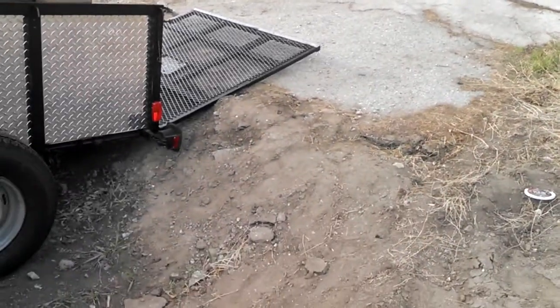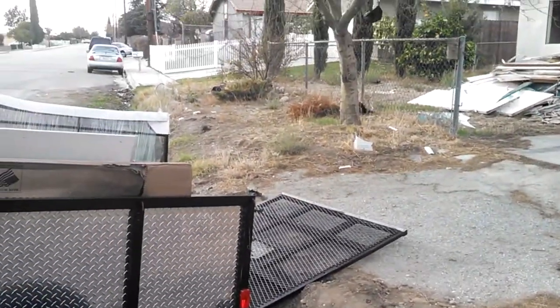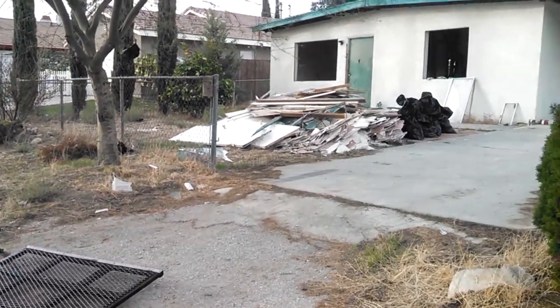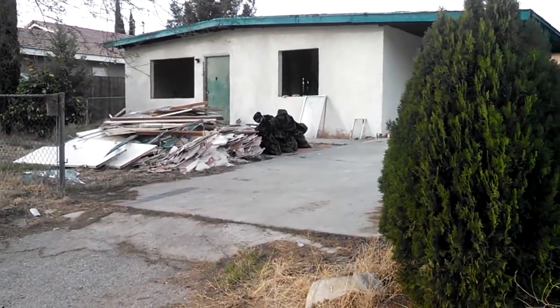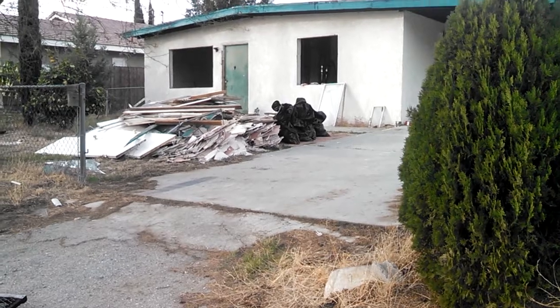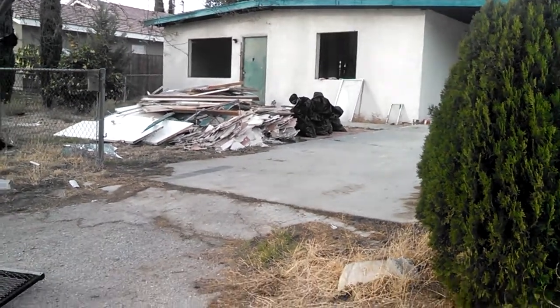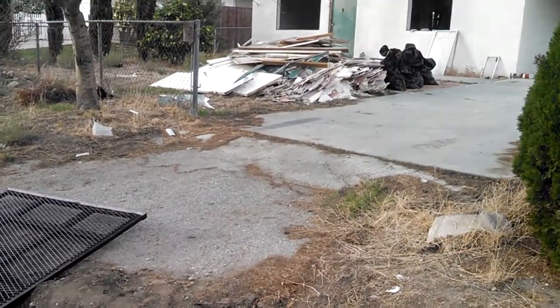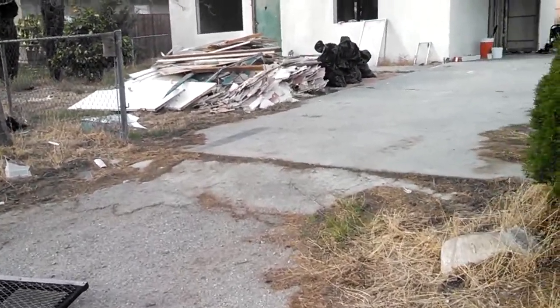First thing we notice is we actually don't have a driveway on this property. There's a curb over there and a curb behind me on the corner. We're going to run a string between the two curbs to figure out where the property line is, and just pour in a new driveway right here. That way, if the city wants to put in a sidewalk later on, that's something they can do.